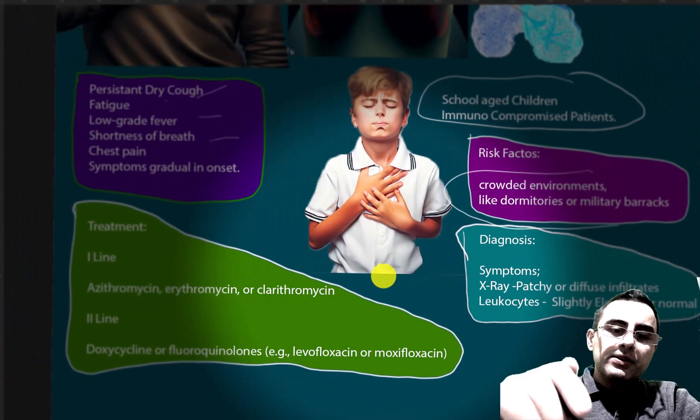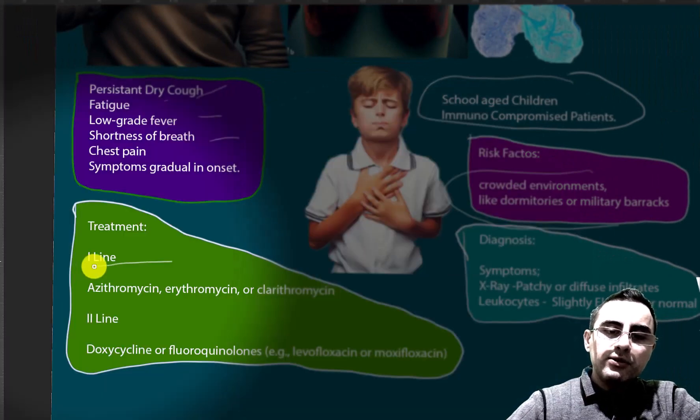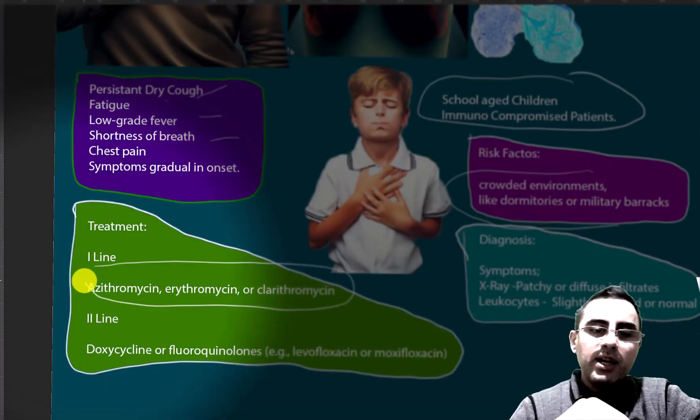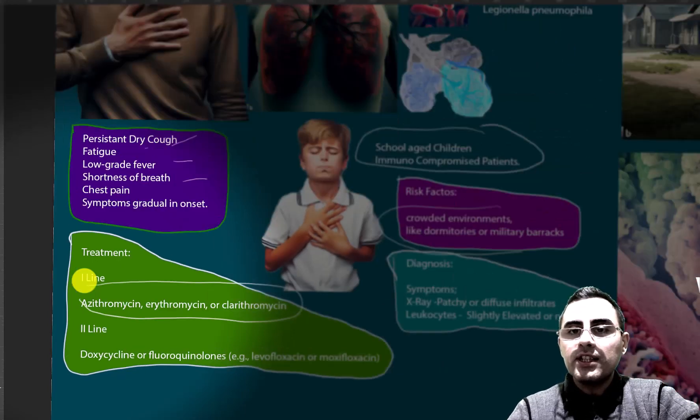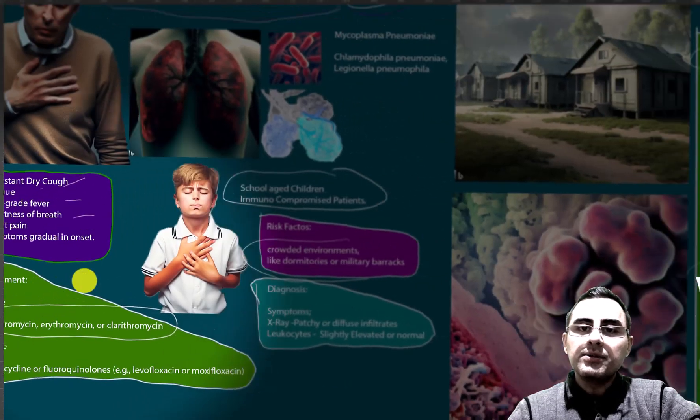As for treatment, the first-line treatment is usually antibiotics: azithromycin, erythromycin, and clarithromycin. The second-line treatment is usually doxycycline, levofloxacin, and moxifloxacin. Those are the typical treatments.